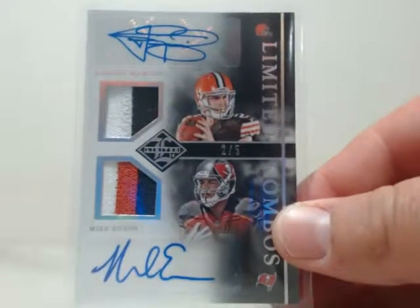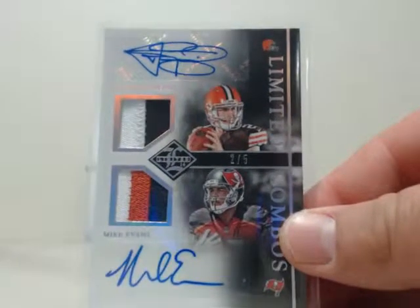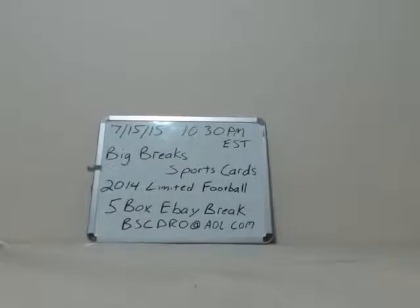Just a heads up, guys — I will be on a little hiatus for a few days this weekend, so anything you guys win tonight will be mailed out on Tuesday of next week. That's only five days away. Just wanted to let you guys know.